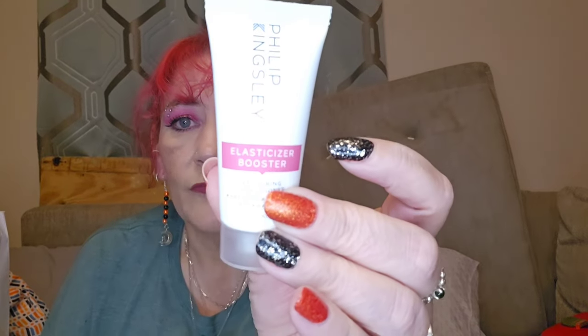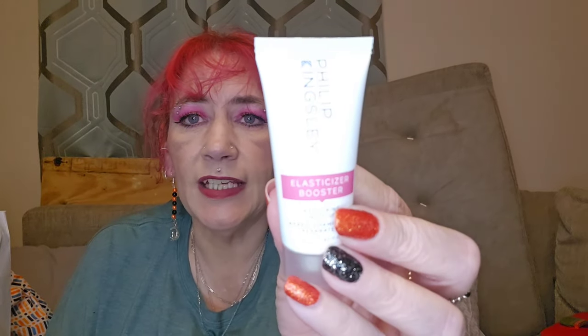There's a funny shaped one for number eight. Let's have a look — oh, this is the Philip Kingsley Elasticizer Booster Restoring Conditioner. I've tried the Elasticizer and it's alright, but it strips your hair dye out, so I don't use it. But I haven't used the restoring conditioner, so I'll give that one a go.